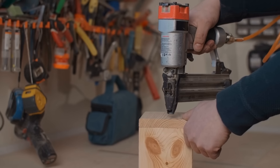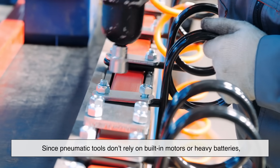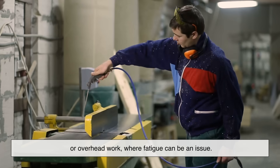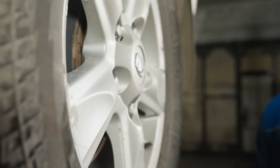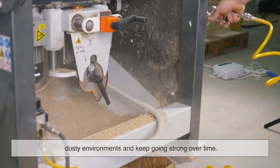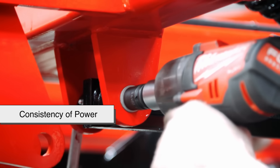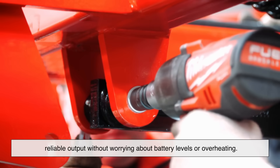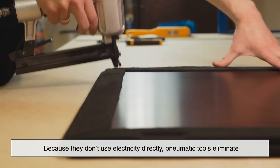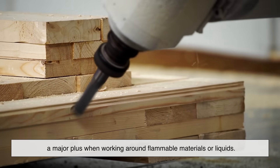You might be wondering why go with pneumatic tools instead of electric ones. One of the biggest advantages is their power-to-weight ratio. Since pneumatic tools don't rely on built-in motors or heavy batteries, they're generally lighter and easier to handle — a big difference during repetitive tasks or overhead work where fatigue can be an issue. They're also known for their durability and long lifespan; with fewer moving parts and less heat generation, they can withstand harsh, dusty environments. Another key benefit is the consistency of power — a steady, reliable output without worrying about battery levels or overheating. And because they don't use electricity directly, pneumatic tools eliminate the risk of electric shock or fire caused by short circuits, a major plus when working around flammable materials.